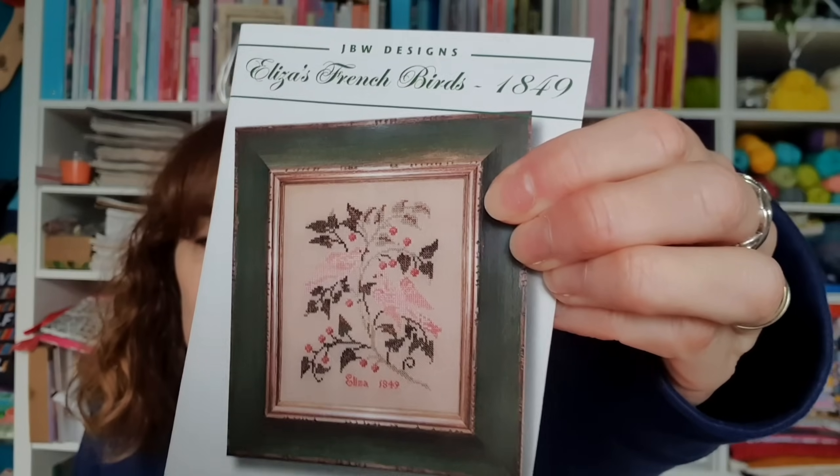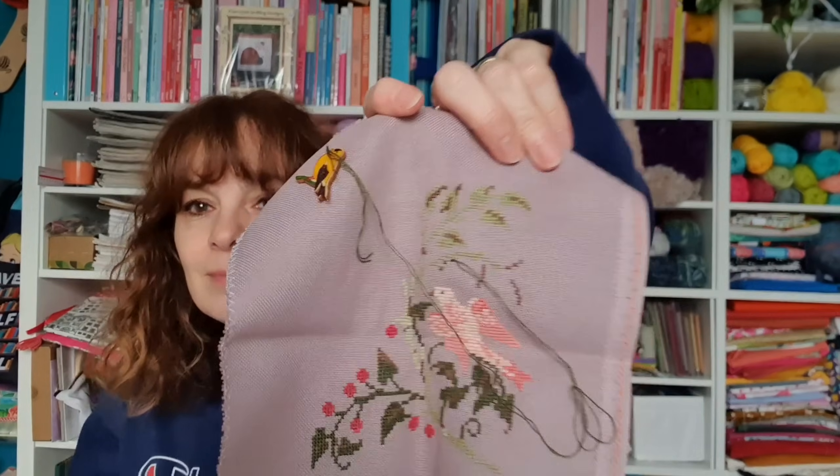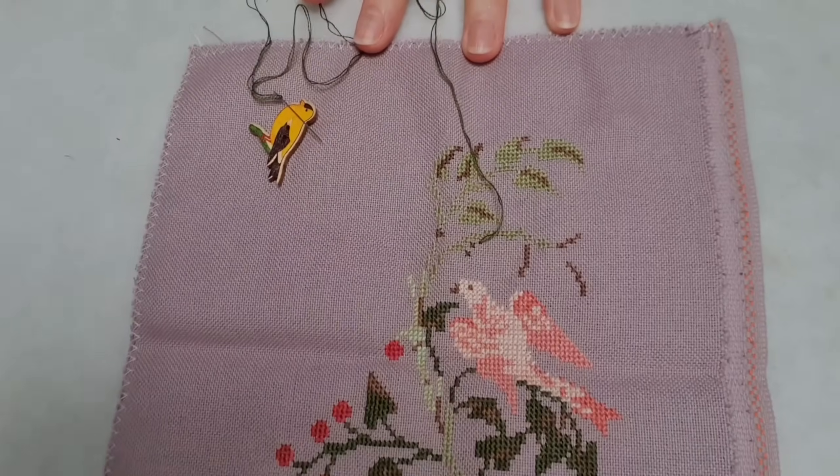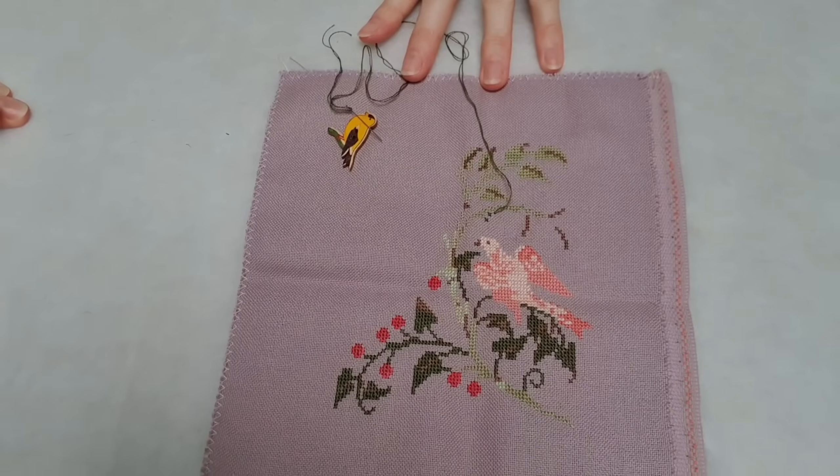Let me show you what I've been working on — this is Eliza's French Birds. I bought this one at Simone's from Sooty Day, Dutchmania. Sorry for my teary eyes, I have a cold. Let me take out my board. It took me a while to pick the right fabric, but I think this is the right one for me. Look at the colors — I love it. It's so pretty, and I love stitching on this, but the pattern is really small.